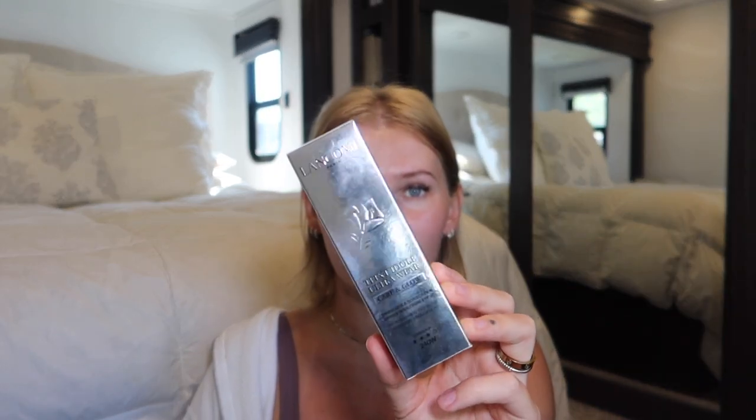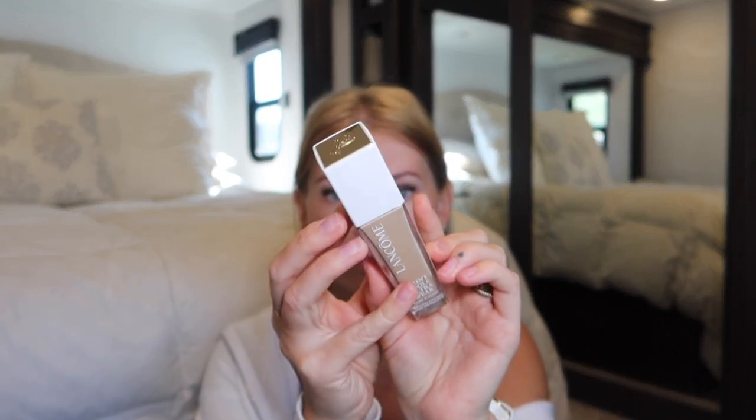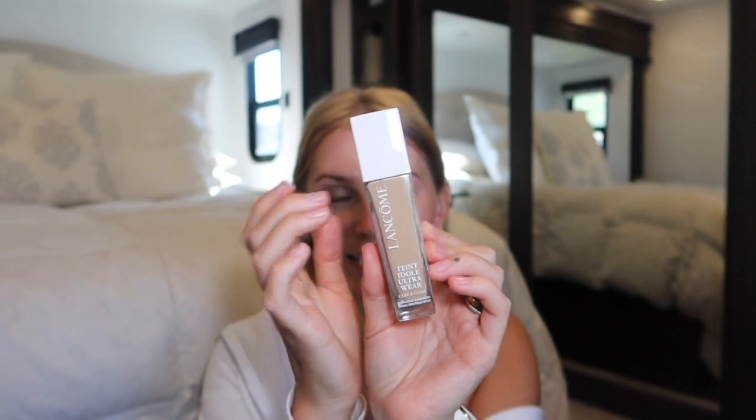It's their Teint Idôle Ultra Wear, but in a glowier finish. My sister first told me about the original Ultra Wear years back — she loves it — but I personally never really cared for it. I have very dry skin and the finish was a little too satin-matte for my liking. Now they came out with a new Care & Glow version. It sells for $57 on Amazon, has a white cap with a gold emblem, a glass bottle, and contains hyaluronic acid, mandelic acid, and SPF 27.